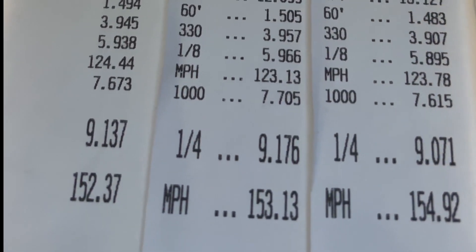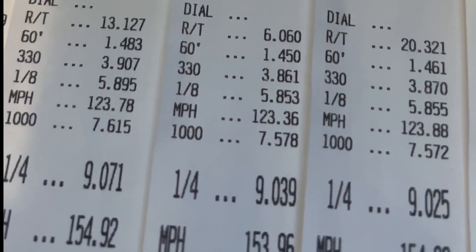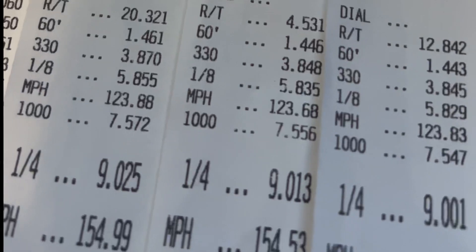Today we learned of a second Tesla Model S Plaid that may have also ran an eight-second pass. I'm personally eager to see more Teslas running in the eights and eventually even much faster, but unfortunately the numbers on that slip just don't add up for me.